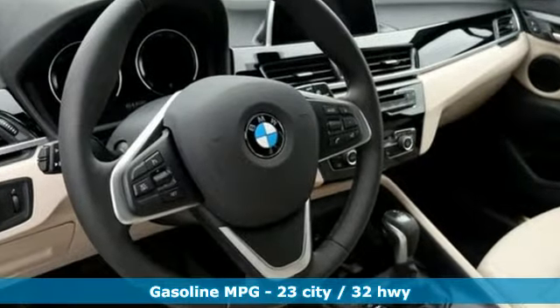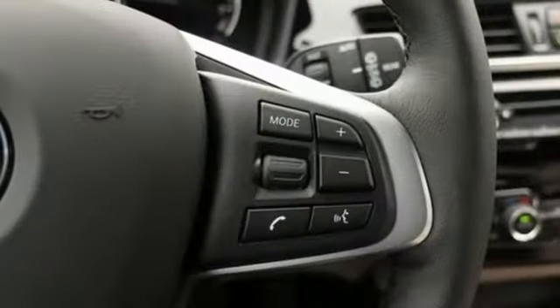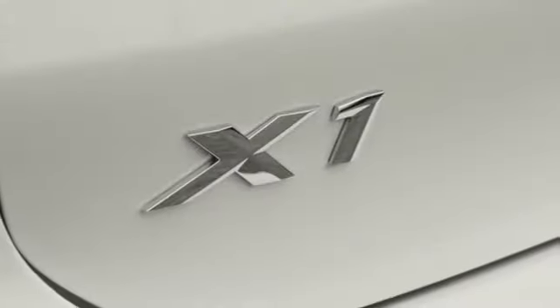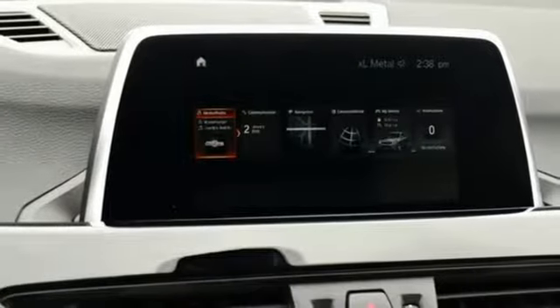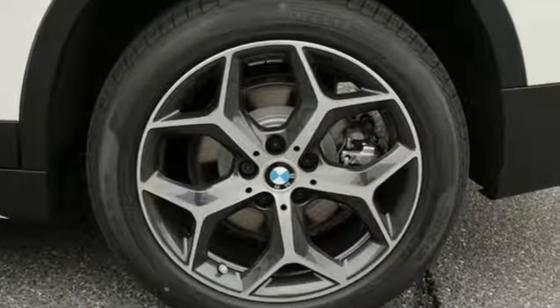Turbo inline four-cylinder engine. Gas pressurized shocks. Streaming audio. Power heated mirrors. Dual zone climate control. Auto dimming rear view mirror. External memory control. Doors and push button start proximity key. Heated steering wheel. Front and rear parking sensors. And automatic transmission.